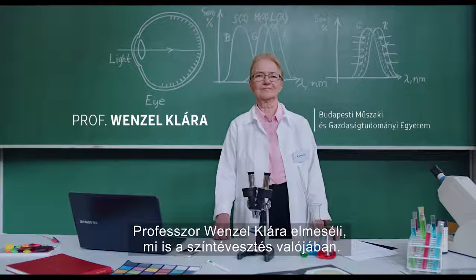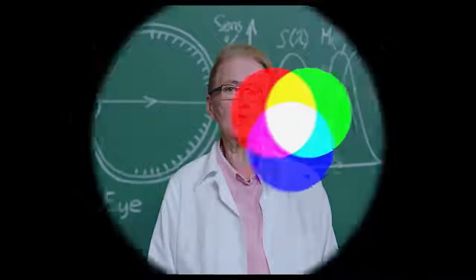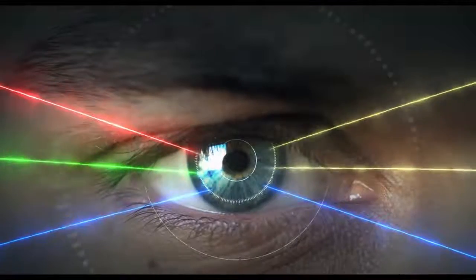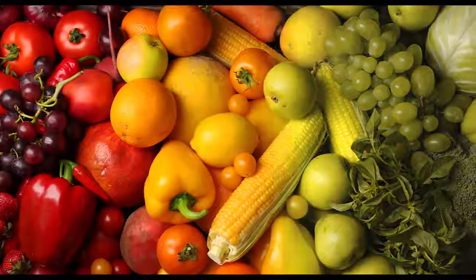Meet Professor Clara Wenzel, who explains what CVD is. The eyes have different types of receptors. We can change the color vision — the perception of colors.